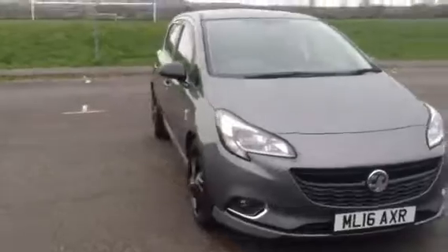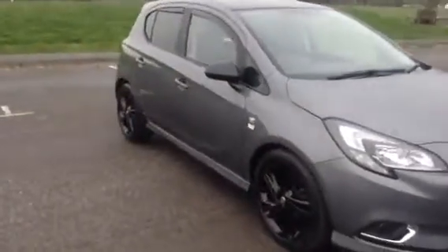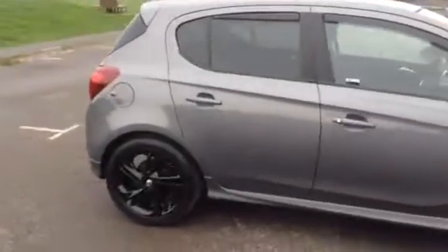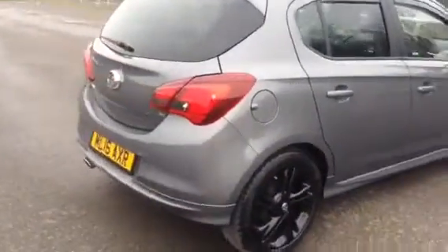Welcome to Bailey's Vauxhall Shroud. Here today we have a Vauxhall Corsa 1.4 limited edition finished in grey. It's on a 16th plate registration and it's done just under 22,000 miles.